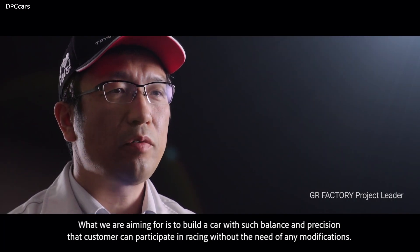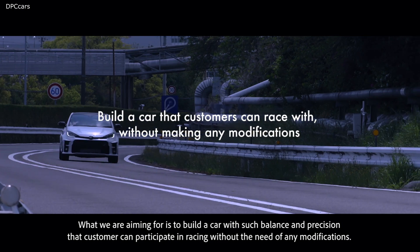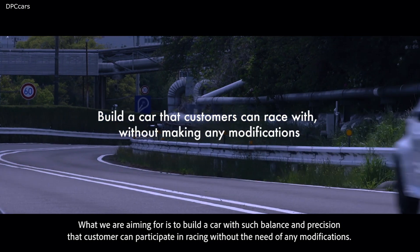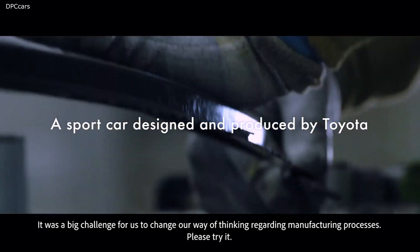What we are aiming for is to build a car with such precision and balance that customers can participate in a race as it is. It was a big challenge for us to change the way of thinking behind manufacturing.